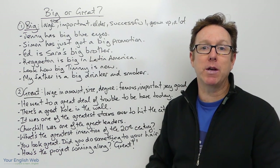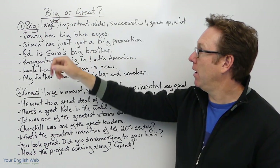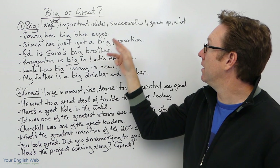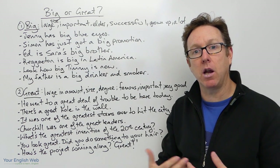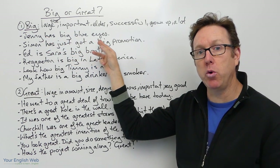So, big can mean: large in size, important, elder, successful, grown-up, or it can mean a lot. For example, 'Jenny has big blue eyes' — so her eyes are big in size.